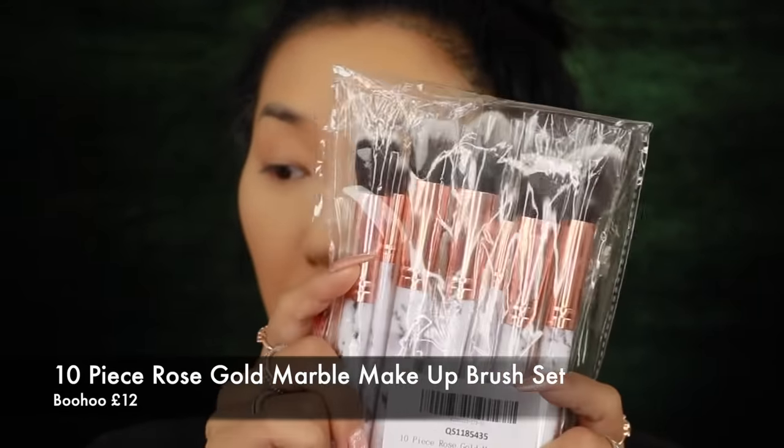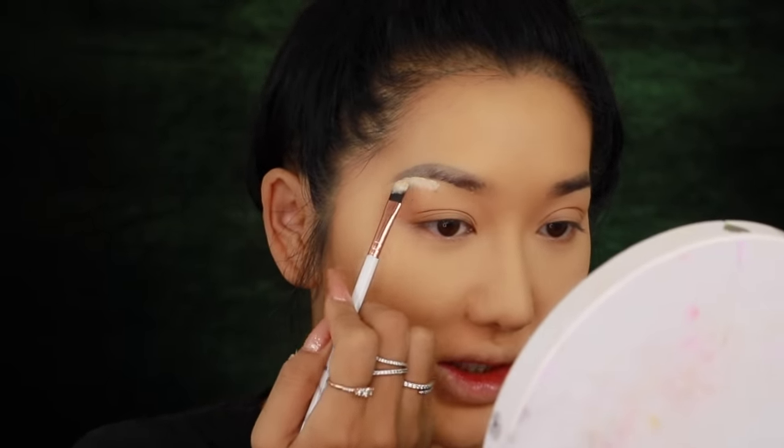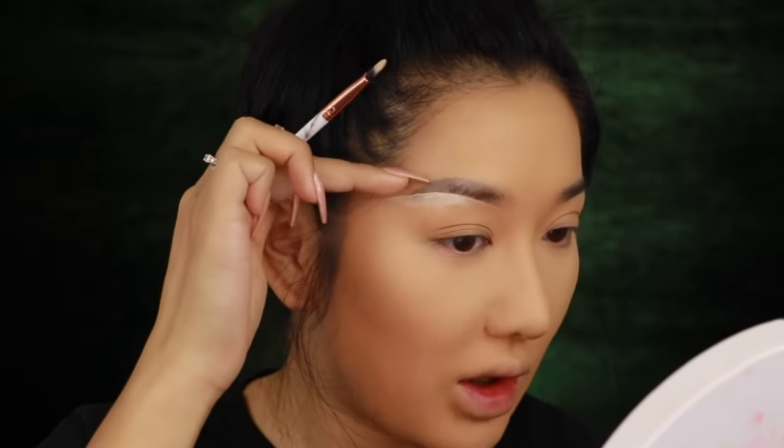I'm using the 10-piece rose gold brush set from Boohoo — it's really affordable and has a great angled brush and a nice concealer brush perfect for cut creases. My little tip before going straight in with black: use the concealer brush to map out the brow shape first. Apply light concealer to outline exactly where you want the brow, so when you apply the black face paint you know exactly what line to follow. Concealer is so much easier to blend out than black face paint.